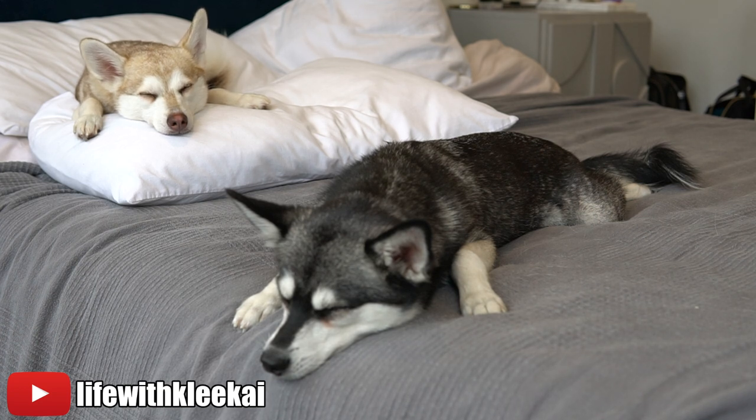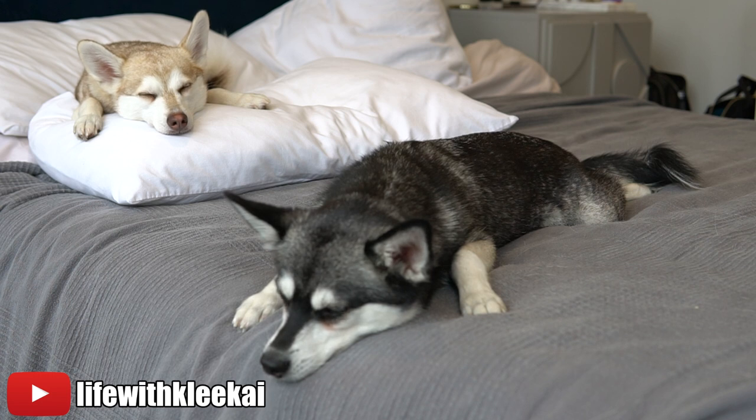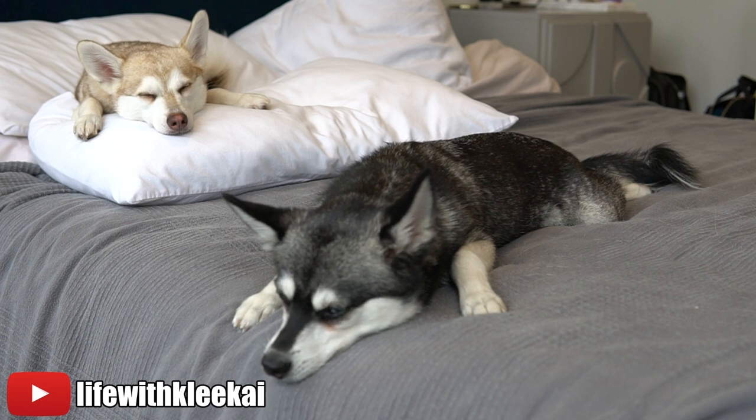The first difference between Alaskan Klee Kai and Pomsky is that Alaskan Klee Kai are a purebred dog, recognized by the United Kennel Club since 1997. If you find a breeder on the Alaskan Klee Kai Association of America's website, you can be assured you're buying a purebred dog — the parents were registered with the UKC and you know your puppy came from those parents. The Pomsky, by contrast, is not a purebred dog. It's a combination of a Siberian Husky and a Pomeranian, and even if the parents were registered with the AKC or UKC, that doesn't mean the offspring are purebred. A Pomsky is a mixed dog — that is probably the biggest difference.